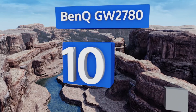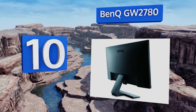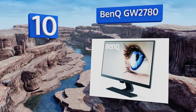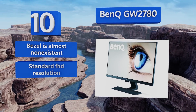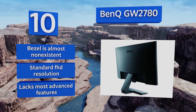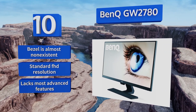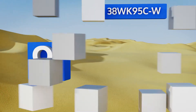Starting off our list at number 10, the latest iteration of a beloved model, the BenQ GW2780 is a dependable piece of equipment that won't break the bank. Despite its solid build quality and excellent pedigree, it's so cheap that its overall value is nearly impossible to beat. Its bezel is almost non-existent and it offers a standard FHD resolution, however it lacks most advanced features.